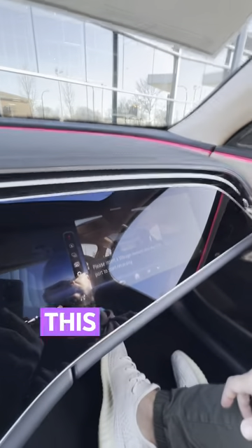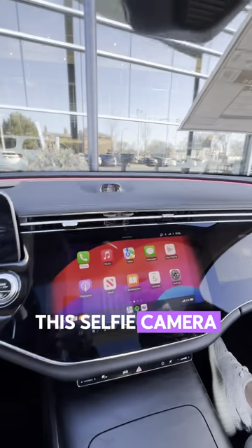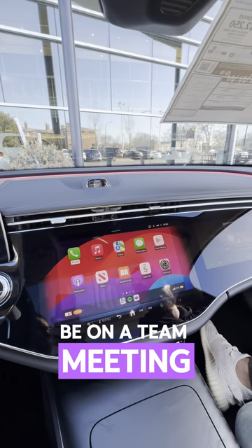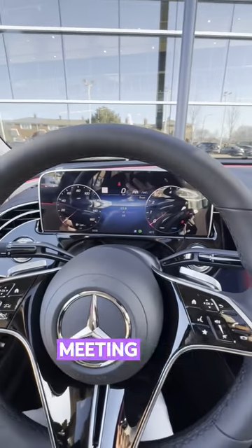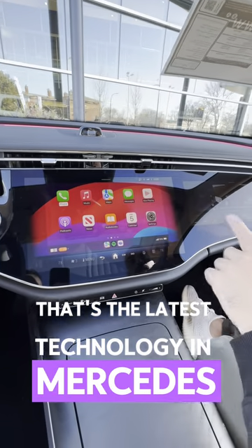We need the USB for memory. This camera showing here is through the dashboard right here — how cool is this! This selfie camera is created for a Zoom meeting, a Teams meeting, any conference meeting you have live. You could still drive and have your meeting done without holding your phone. That's the latest technology in Mercedes.